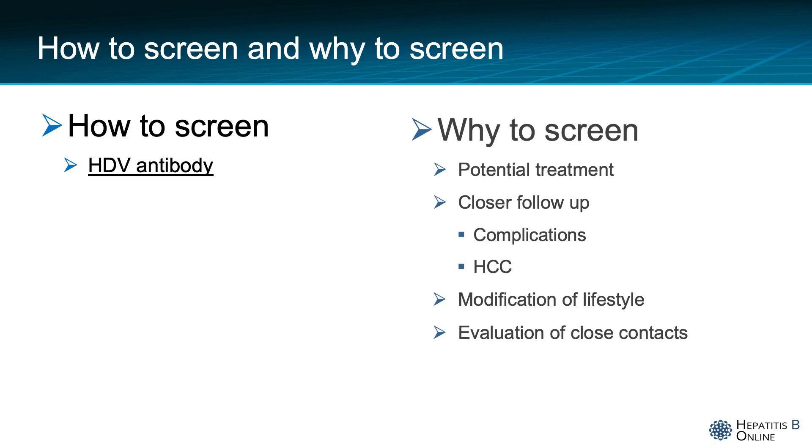How to screen and why to screen for hepatitis delta? We screen with hepatitis D antibody, which is a simple ELISA test. We screen because we could potentially treat the virus, perform closer follow-up on patients addressing early complications and hepatocellular carcinoma, provide recommendations for lifestyle modifications, and evaluate close contacts.